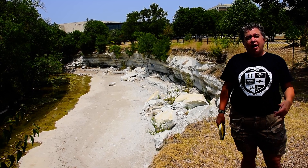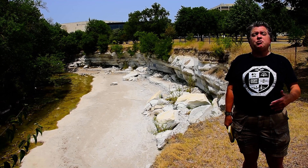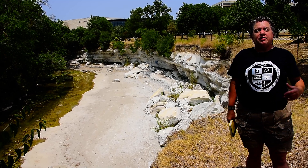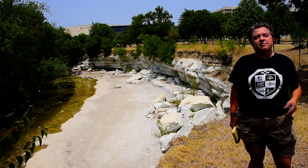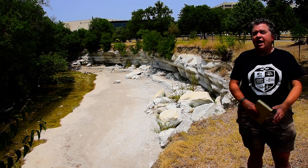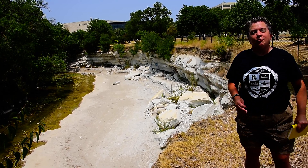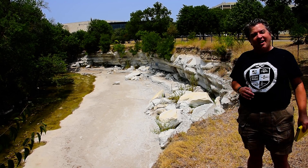And at that time, in the Cretaceous, this area was covered by a warm, shallow sea called the Western Interior Seaway that cut North America in half, covering the entire central part of North America from the Gulf of Mexico to the Arctic Ocean. And these tiny little cocoliths thrived in that warm, shallow sea and created these chalk cliffs behind us.